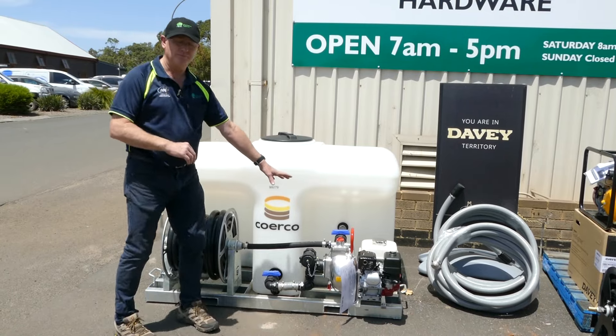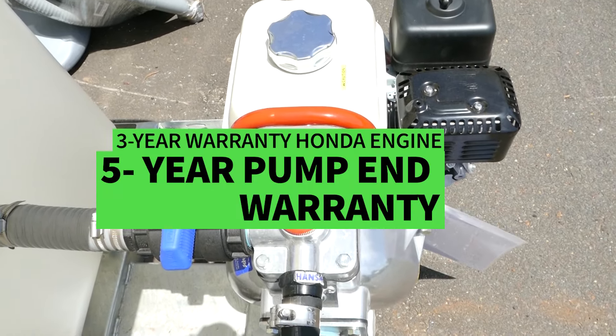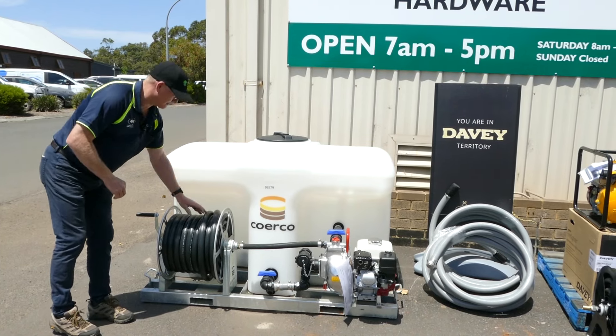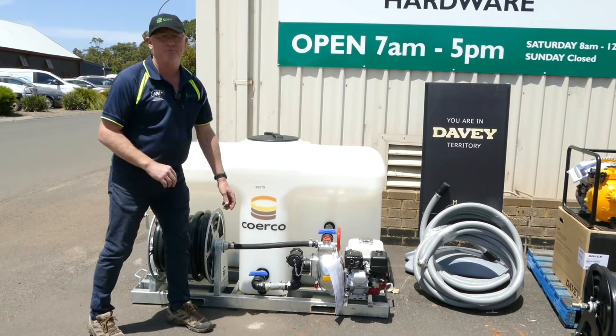It also has the Honda Firefighter pump on it — a good quality 5.5 horsepower unit, always a reliable choice. Complete with a fire hose reel, and comes with a connection for a dam suction kit to fill from a dam if needed.